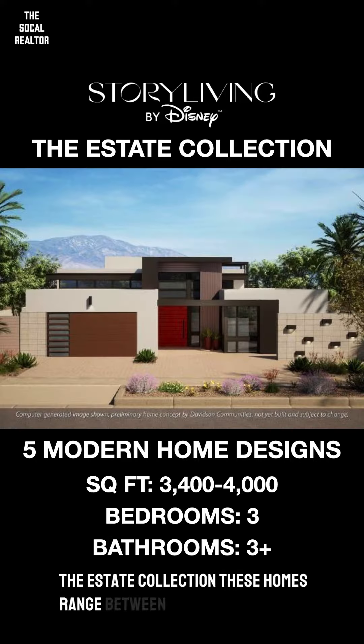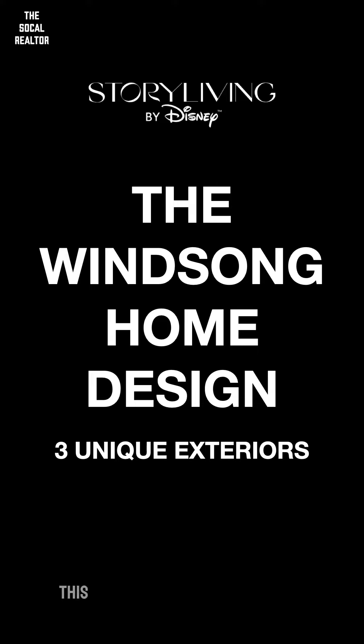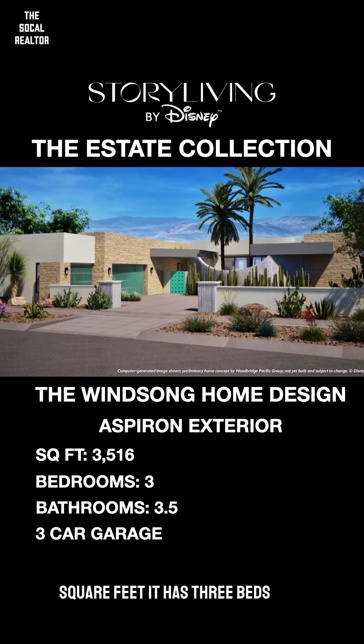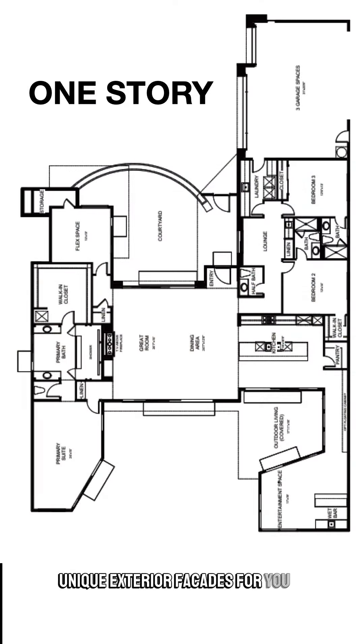These homes range between 3,400 and 4,000 square feet. The first one up is the Winsong home design, coming in at 3,516 square feet. It has three beds, three and a half baths, and a three-car garage. There are also three unique exterior facades to choose from.